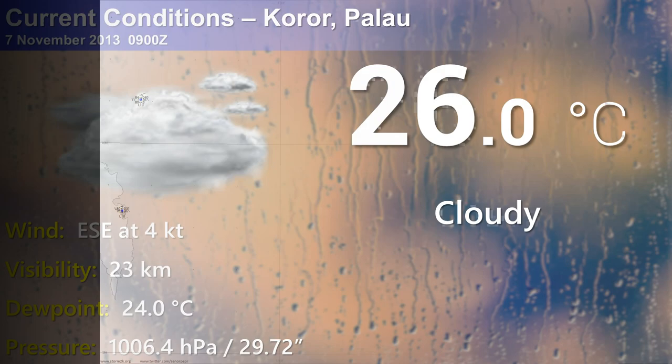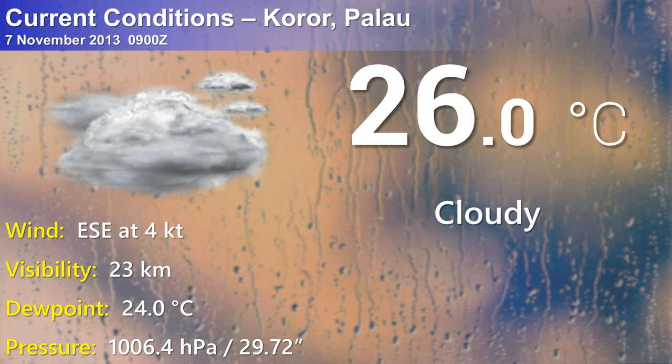Pulling up an observation out of Palau — improving conditions there. Pressure is back up to 1,006 hectopascal, just cloudy conditions, winds have subsided. Much better there. We're going to continue to monitor the observations across the Visayas as Haiyan approaches.